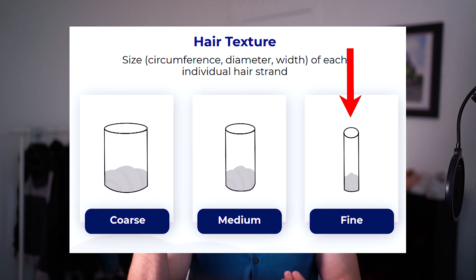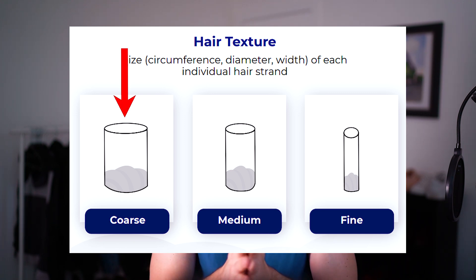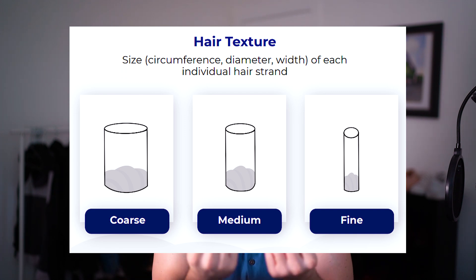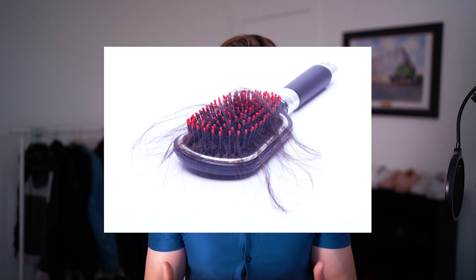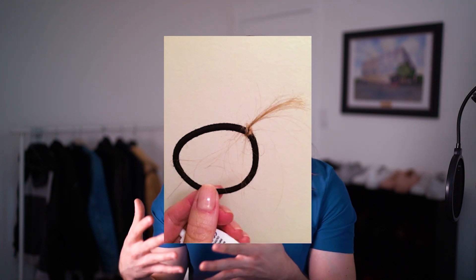Something else to look out for with breakage is your hair texture. Fine textured hair — the type I have, the really thin kind — is thinner and weaker than coarse hair. Coarse hair is really thick, and I'm talking about the diameter of the individual hair strand, so this is hair texture, not hair density. Fine textured hair like mine needs to be treated very, very gently. Things like rough brushing or using damaging hair ties are the number one way that fine hair — any hair really, but especially fine hair — breaks.